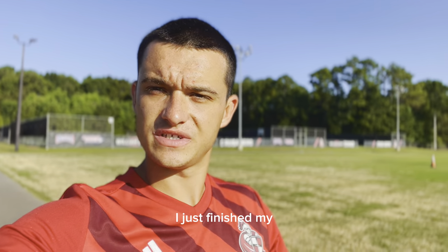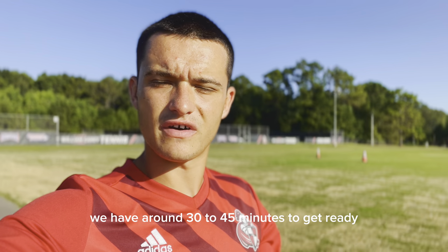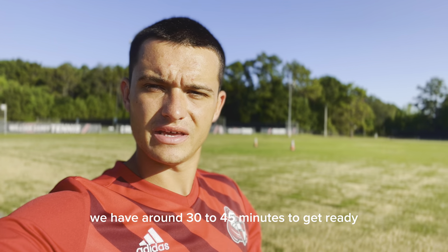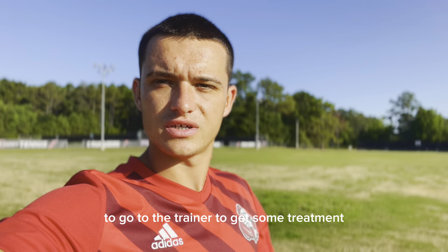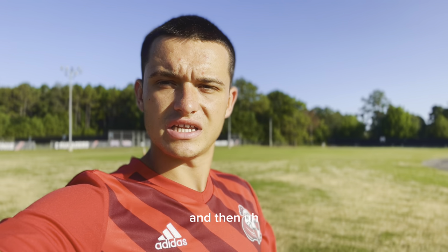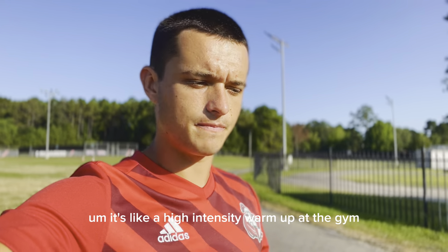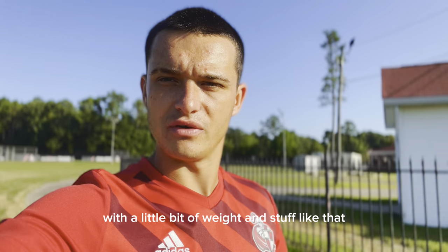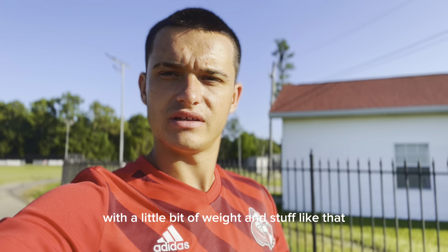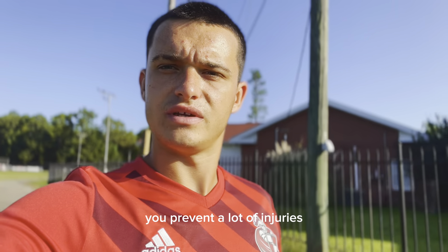I just finished my breakfast and we have around 30 to 45 minutes to get ready and prepare for the training. I use this time to go to the trainer to get some treatment, to get ready for the session. Then we start with a little pre-activation at the gym — it's like a high intensity warm-up with a little bit of weights and stuff like that. It's pretty cool, I like it because you prevent a lot of injuries.